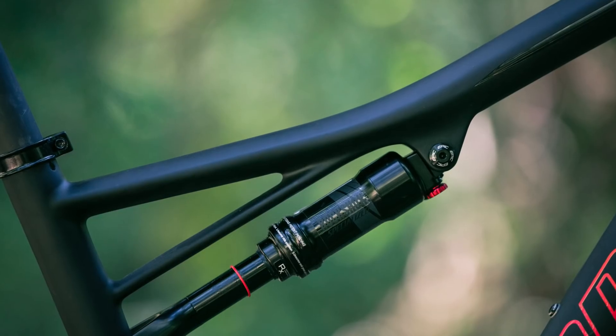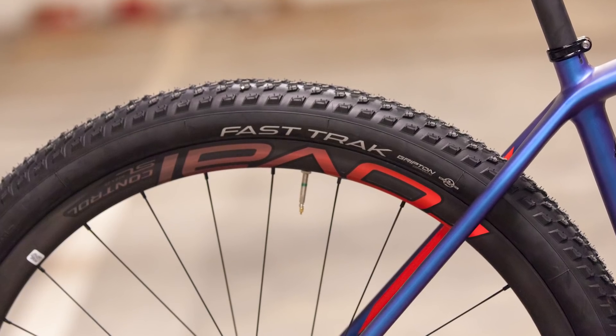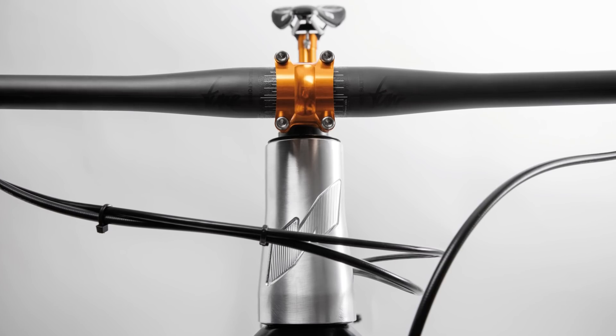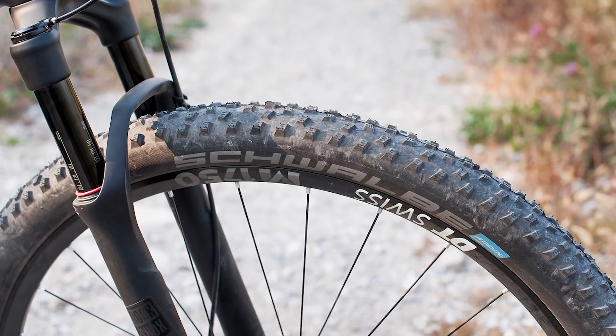Long thought of as the purveyance of skinny folk who like wearing lycra, cross-country bikes are becoming more versatile and, dare we say it, more fun, whilst retaining all of that lung-searing speed. Here are five fresh bikes we think are well worth a look in 2018.